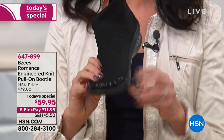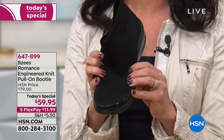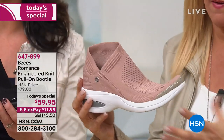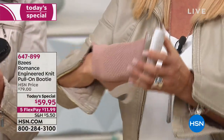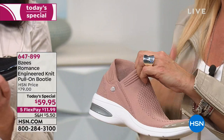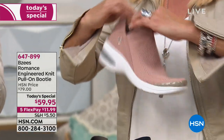Throughout the day our feet expand, and the beauty of a flexible engineered upper is that your shoe molds to you as that happens. It bounces right back so it doesn't get sloppy — this knit is so engineered and brilliantly designed. Also, with that V opening, you just slide these on — they're incredibly easy for anyone who has mobility issues with their fingers or difficulty getting shoes on and off.